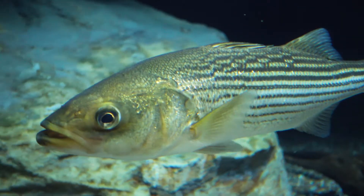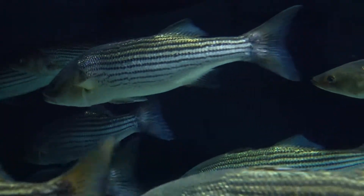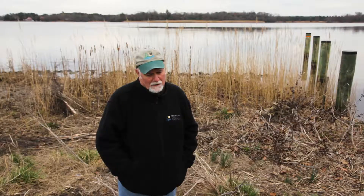Striped bass are at the end of all these drainages, where the Susquehanna River comes into the bay. That's the biggest spawning area in the world. The Potomac River is the second biggest.